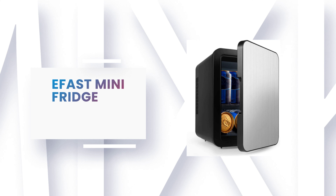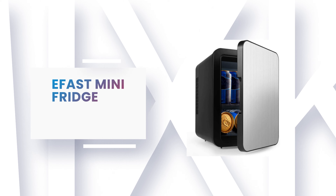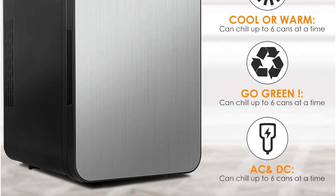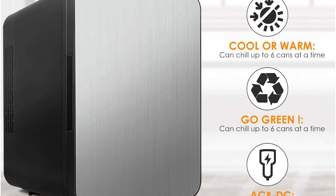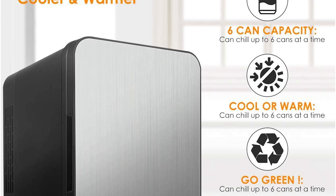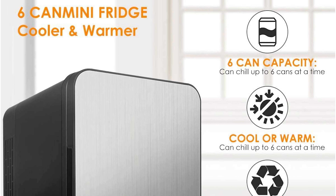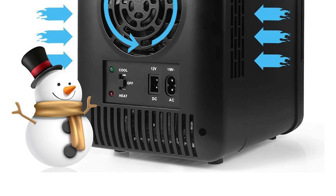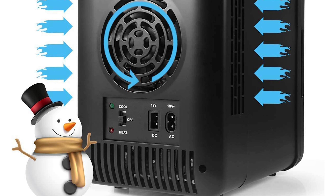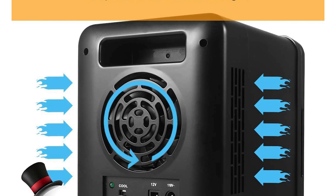Number 2: EFAST Mini Fridge. This unique mini fridge from EFAST uses semiconductor technology. It has a powerful dual system of cooling and heating for easy switching between the two modes. The mini fridge is equipped with AC-DC power dual mode, easily switching according to your needs. It is suitable for a variety of scenarios — not only for home, kitchen, office, and dormitory, but also for outdoor traveling by car, busy taxi, and picnics.